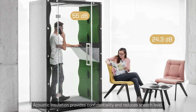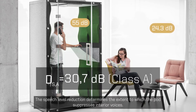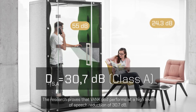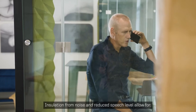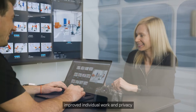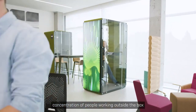Acoustic insulation provides confidentiality and reduces speech level. The speech level reduction determines the extent to which the pod suppresses interior voices. Research proves that VANC pods perform at a high level of speech reduction of 30.7 decibels. Insulation from noise and reduced speech level allow for improved individual work and privacy, comfortable conversations and secure business meetings, and greater concentration for people working outside the pod.